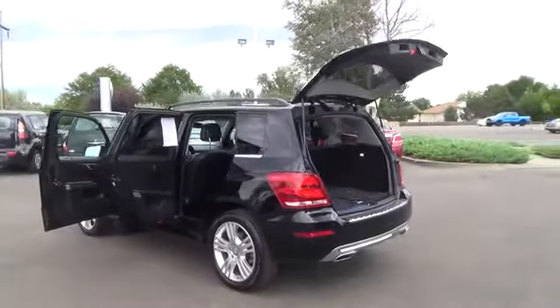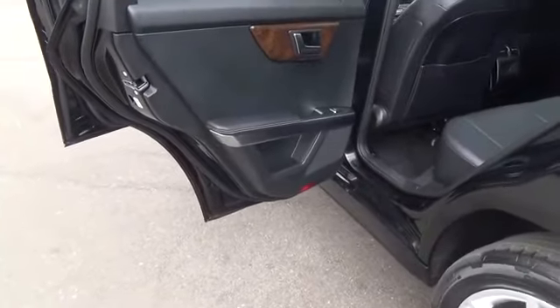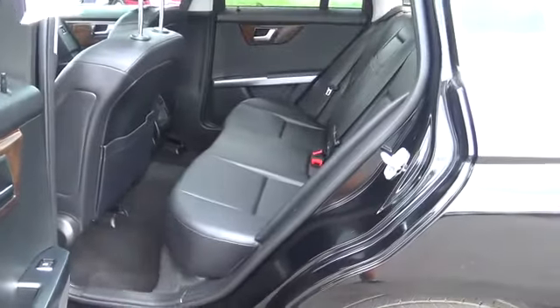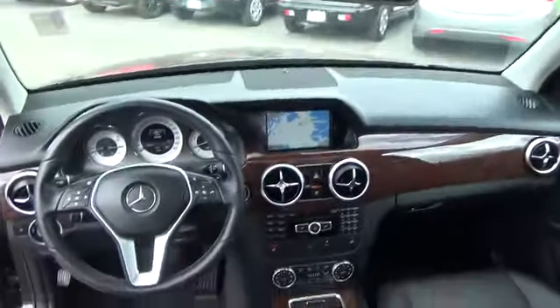to one of the most versatile 7-speed automatics in the world that offers perfect gearing for any travel or driving style. The added fun of TouchShift offers manual-style shifting in this rear-wheel drive machine. Included for your pleasure is a full-sport suspension, beautiful 19-inch wheels, and an attractive rear spoiler.